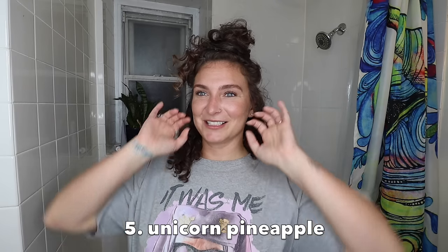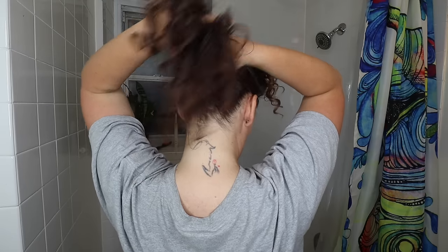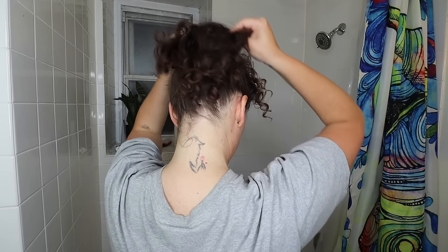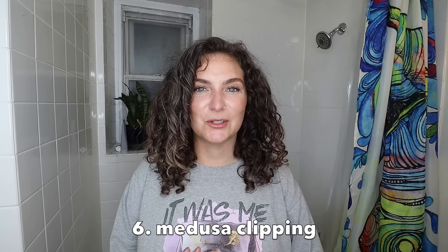Continuing with the pineapple theme, we have the unicorn pineapple — that's what I always called it; I don't know if there's an official name. This works really well for short hair, especially if you can't get it all up to one pineapple. You're going to leave your top half pineappled, and then pineapple the back as well. Now you have a pineapple in the back for your back layers and one up top for your top layers. You can bring the top pineapple higher or lower — wherever is comfortable for you to sleep.